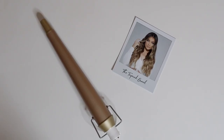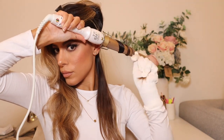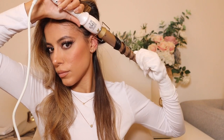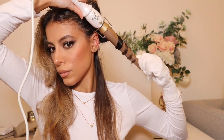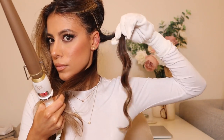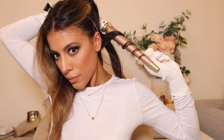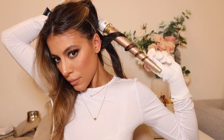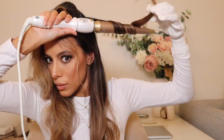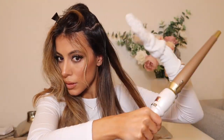The next barrel I'm showing is the tapered barrel, which gives you an undone, lived-in wave pattern towards the end of the hair. My number one top tip with the tapered wand is to not let the hair sit flat against the barrel — you want it to almost scrunch up. I like to think of it like a bigger, more glamorous section of pasta. When you let go, you can see how it holds that rounded shape rather than flat. You really want to keep the hair scrunched up on the wand as much as possible.